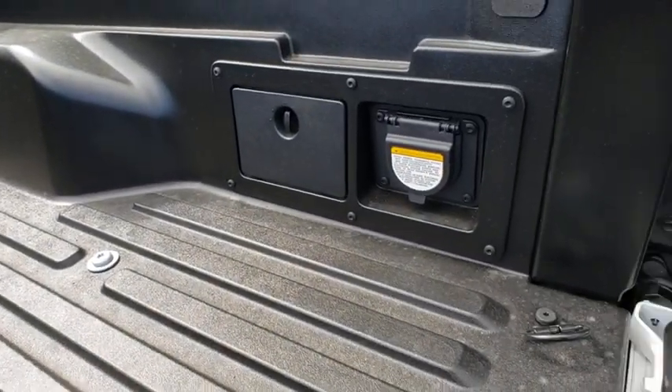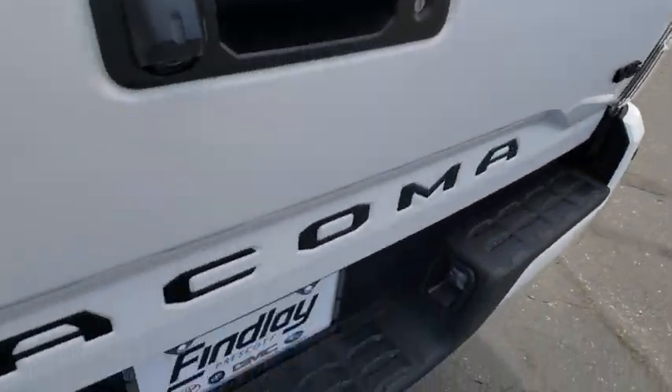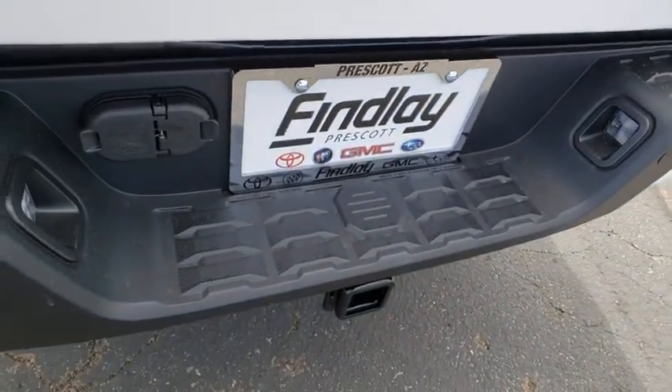Power windows, overhead console, brake assist, panic alarm, remote keyless entry, tachometer, and technology package.